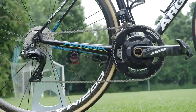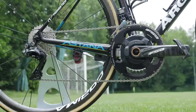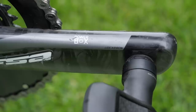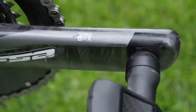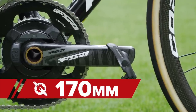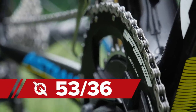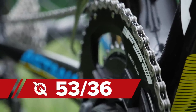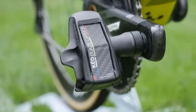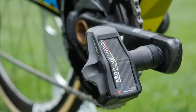The chainset is an FSA Power Box with carbon cranks. It has an integrated power meter which comes as part of a collaboration with German power meter specialists Power2Max. The crank length is 170 millimeters and an interesting combination on the chainrings is 53/36. Pedals are Look Keo Blade carbon pedals with a release tension of 16 Newton meters.